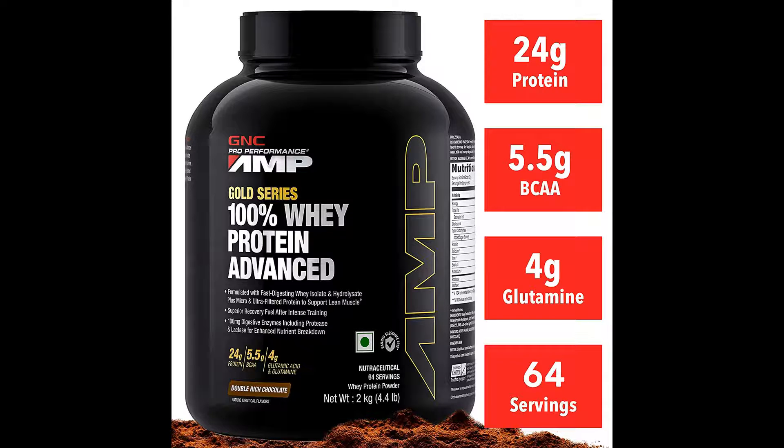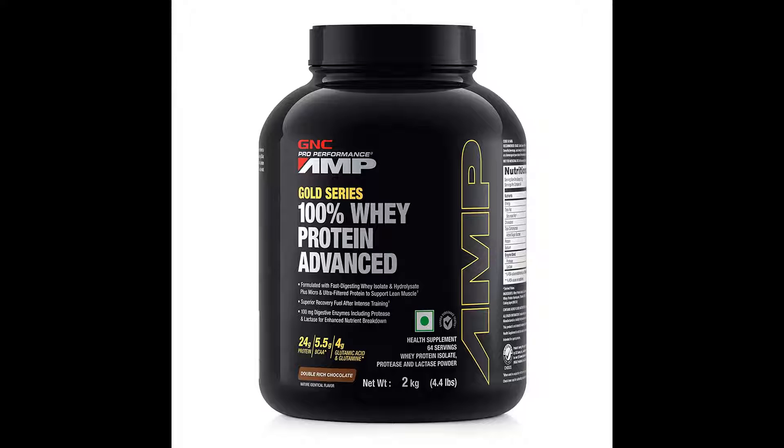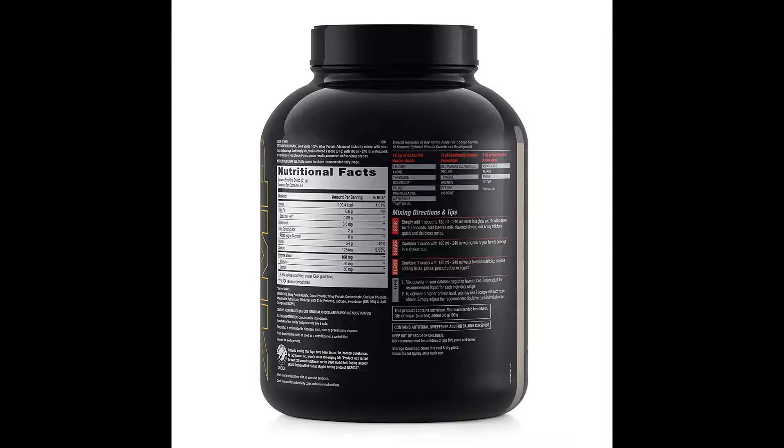5.5 grams branched chain amino acids for advanced recovery and performance. 4 grams glutamine and glutamine precursors to maximize muscle recovery — a vital amino acid important for hydrating and swelling muscle cells, plus maintaining proper absorptive function in the digestive system.